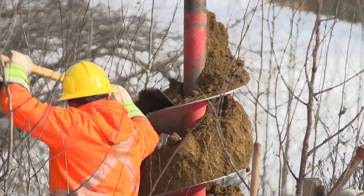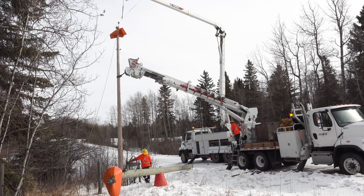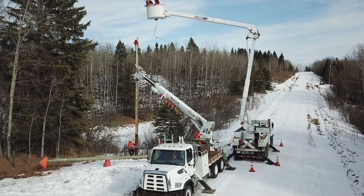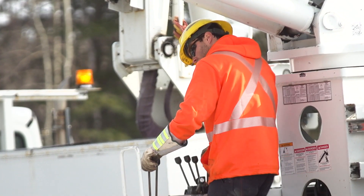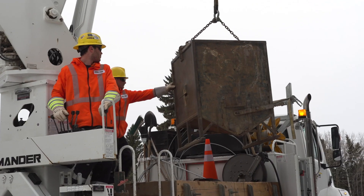As a power line technician, we're responsible for the framing and setting of wooden and steel structures. We also install, maintain, and repair overhead and underground power lines and cables. We operate heavy equipment such as aerial booms, diggers, backhoes, and bucket trucks.